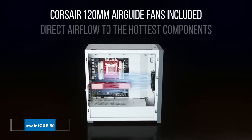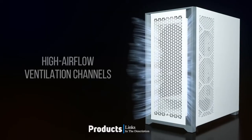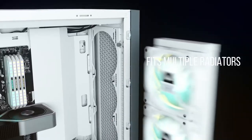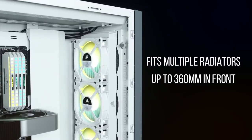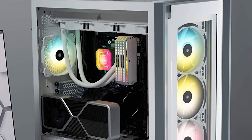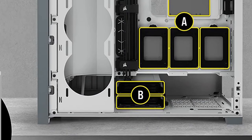Next at number 9, we have the Corsair iCUE 5000X RGB. There may be a lot of things to recommend the Corsair iCUE 5000X — it's an ATX case with clean lines and a tempered glass side panel, so with a little imagination you can picture how it would look showcasing your build, especially with some RGB thrown in. Plus, the case comes with 3 RGB fans pre-installed, making it a great buy already. As for dimensions, the 5000X measures 20.5 x 9.6 x 20.5 inches, which is towards the large side for an ATX case. The front panel has the standard power and reset buttons, two USB ports, one USB-C port, and a headset jack.